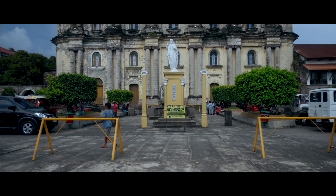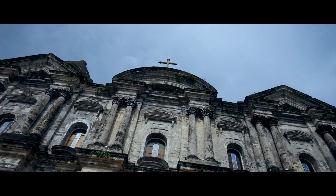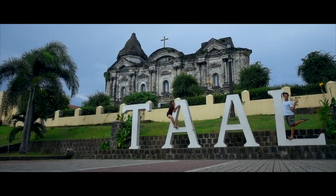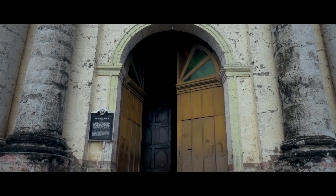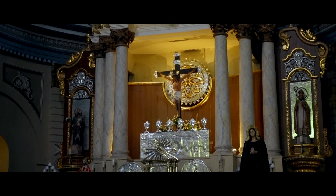This is Taal Basilica. It is the largest church in the Philippines and in all of Asia. We're going to the Bell Tower — it's really very short. This is so wonderful, here we go.